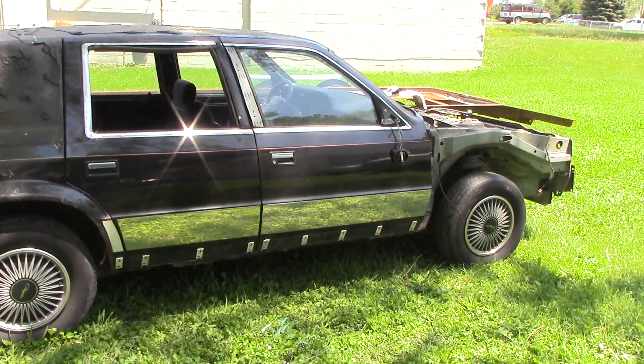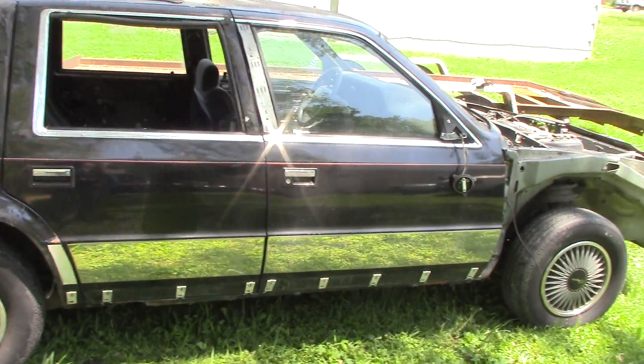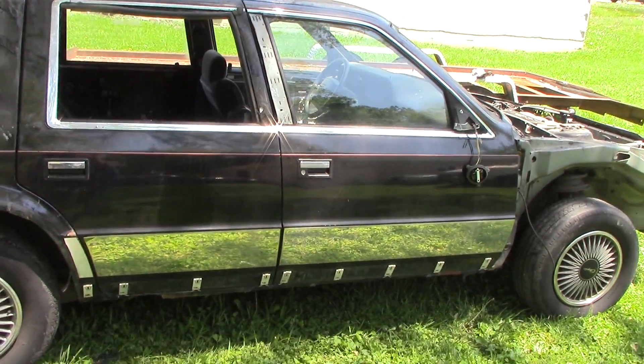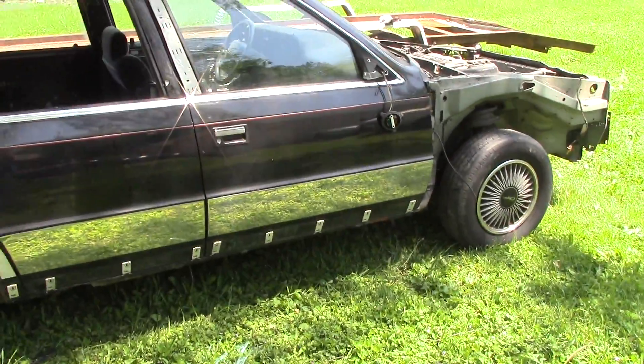Welcome back to another episode of Breaking Windows with Random Objects. The current score is one point car, one point objects with this vehicle. Today, since we're outside, it's sunny, it's nice weather — what's more fun than playing some outdoor sports games?